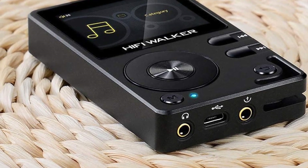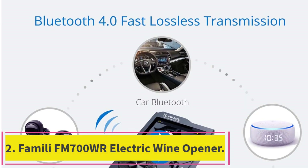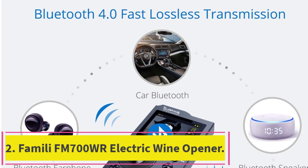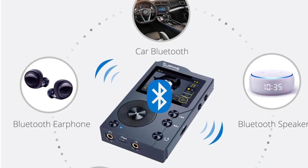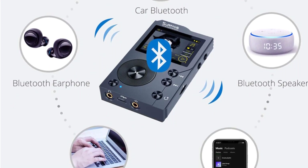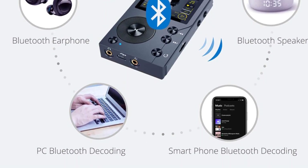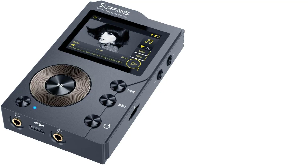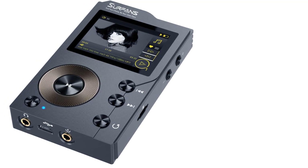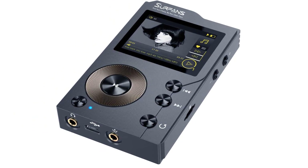Number two is the Surfans F20 Hi-Fi MP3 Player. This Bluetooth MP3 player delivers outstanding superior audio, adopting advanced DSD decoding technology to reduce distortion. The high-resolution audio player can capture the depth and breadth of each note, making it ideal for audiophiles who want to enjoy live music with lossless audio quality.